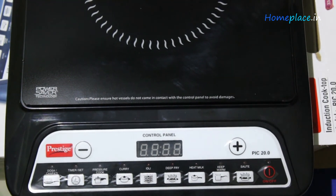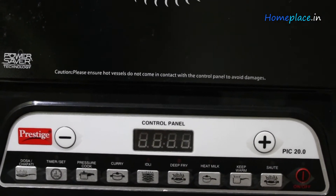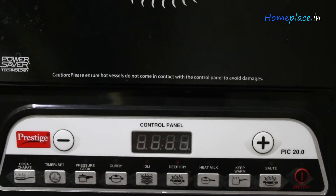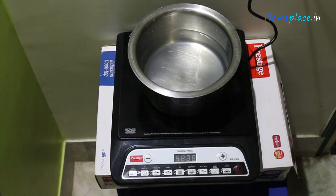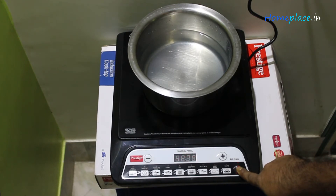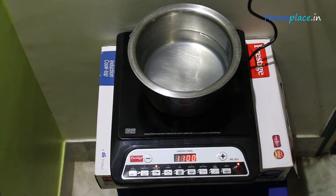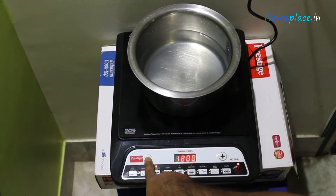Prestige PIC 20 Induction Cooktop automatically adjusts the temperature and power according to the menu you set, so you need not fret about overcooking your meals. You can quickly cook with several cooking modes such as heat milk mode, deep fry mode, dosa and chapati mode, saute mode, idli mode, and pressure cook mode. You can set the timer on the stove — just select the timer set option, then use the plus and minus signs to increase or decrease the timing by a minute, or hold the timer button to adjust by 10 minutes. A maximum of 3 hours of cooking is possible with this appliance. You can also choose specific Indian cooking options like dosa, chapati, curry, and deep fry modes, making it easy even for a novice to use.